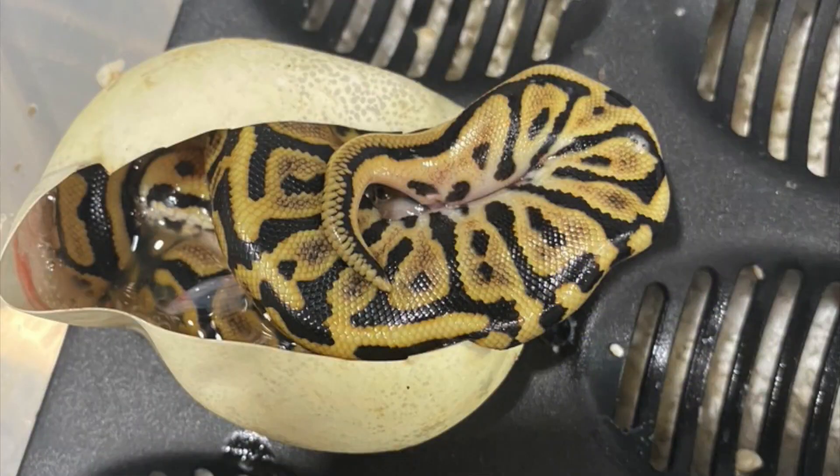I knew something was wrong because everything else had come out of the egg and that one was still sitting in there. So when I went to cut a bigger window in it and I started to pull out the tail a little bit, that's when I seen that the tail was really kinked. Tragedy struck the Batman clutch, but there is some triumph left in this clutch. Let's check it out.